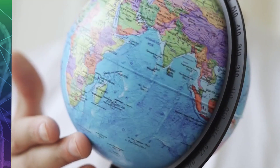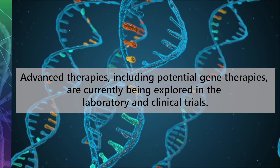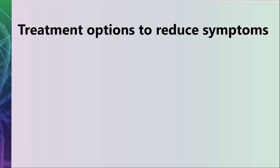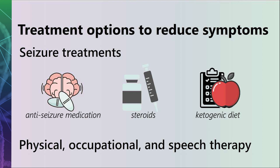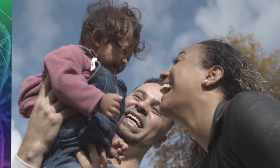Research into SCN2A is growing across Australia and internationally. At present there is no cure for SCN2A gene changes. Advanced therapies, including potential gene therapies, are currently being explored in the laboratory and in clinical trials. Other treatment options focus on reducing symptoms and comorbidities. These may include seizure treatments such as anti-seizure medication, steroids, and a strict ketogenic diet, as well as physical, occupational, and speech therapy. Until cures for SCN2A gene changes become available, your child's treating team will discuss different treatment options with you that aim to reduce their symptoms and allow them to live their best possible life.